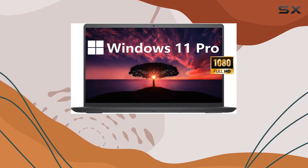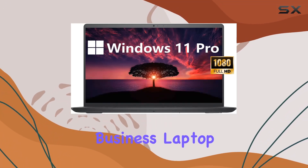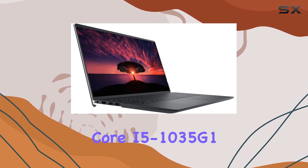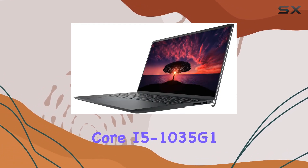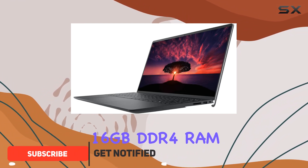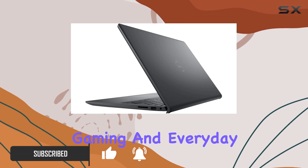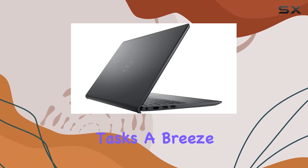Today, we dive into the Dell Inspiron 3000 business laptop, a true powerhouse packed with features. Its 10th gen Intel Core i5-1035G1 processor and 16GB DDR4 RAM deliver robust performance, making multitasking, gaming, and everyday tasks a breeze.